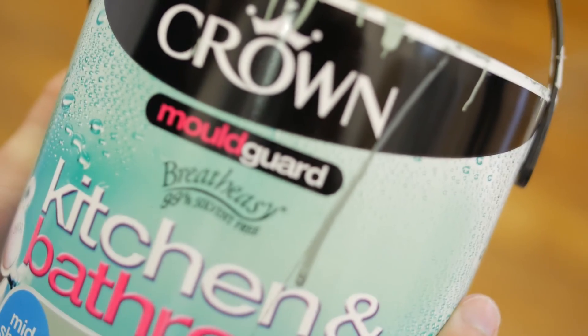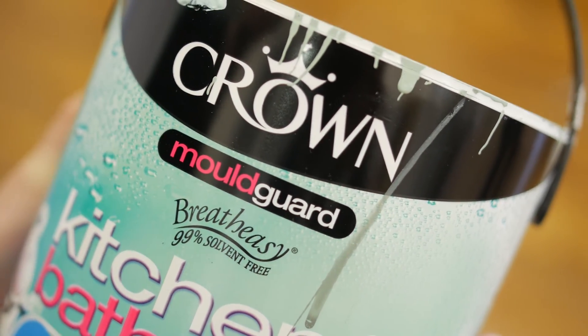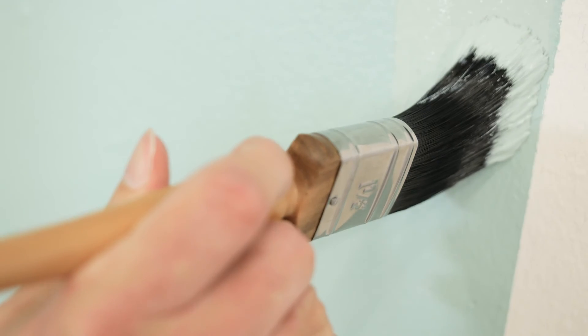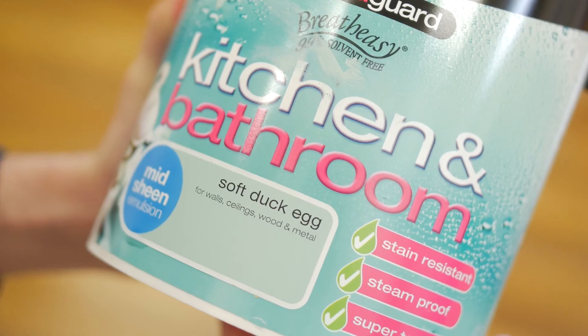In the bathroom, walls and ceiling near showers and wash basins benefit from this range's added mould guard, so walls stay fresh for longer and your hard work is not wasted. To create a sophisticated interior for a bathroom with white tiles, choose a duck egg green or blue, such as soft duck egg or dragonfly.